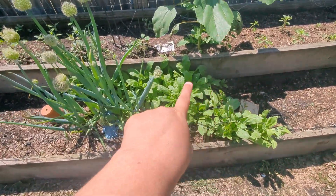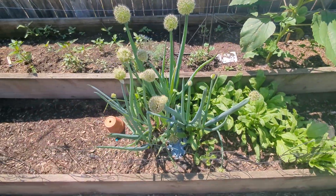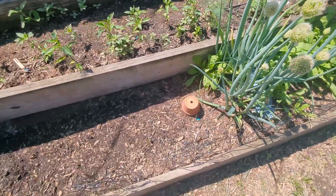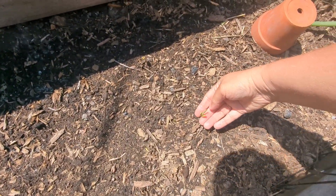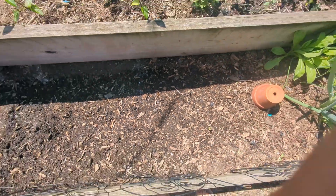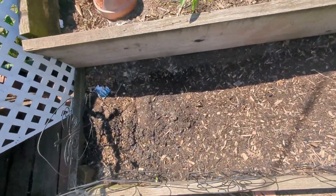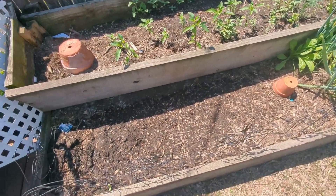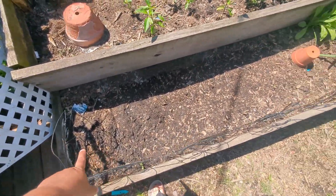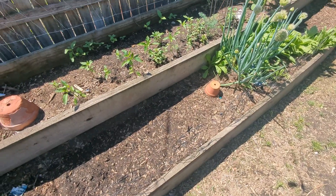These are all volunteer calendula, and my green onions. Over here, I planted bush beans — I forget exactly which variety, so we'll find out together when they come up.